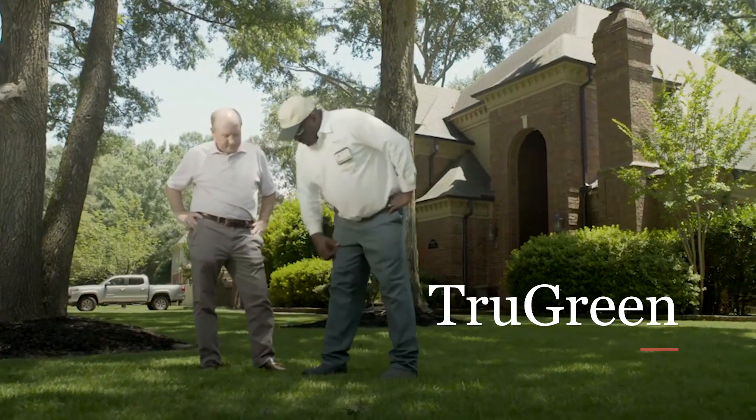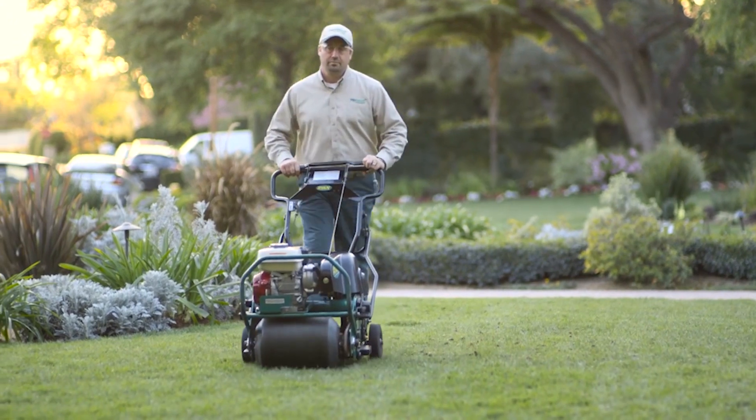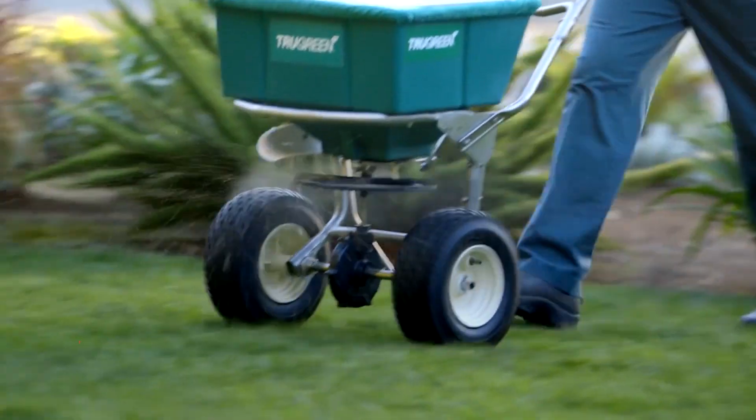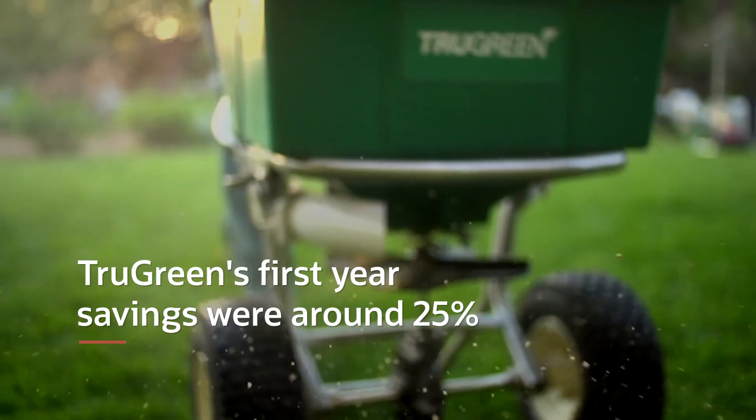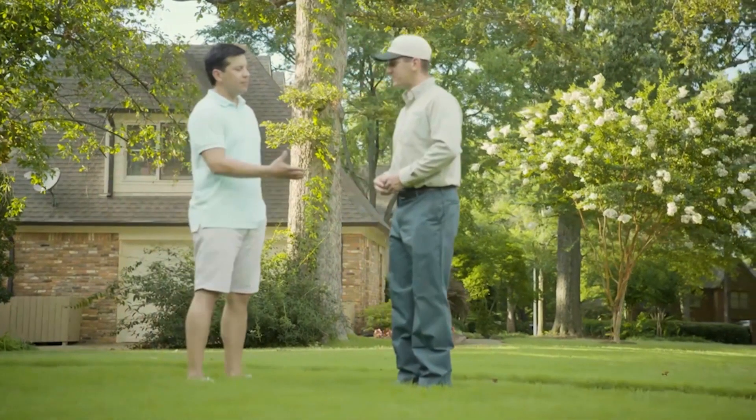We had other arrangements with AWS and other private cloud companies, with Oracle now providing all the services around the database and the infrastructure. Our first-year run rate savings are approaching 25%.